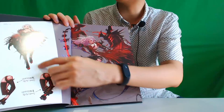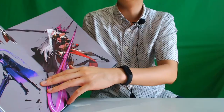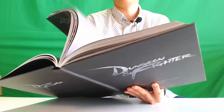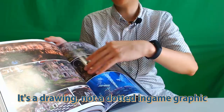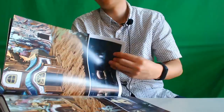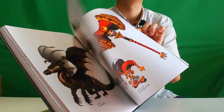So Female Slayer, and there's a little bit of conceptual arts on this side. Male Fighter. Majanga — Majanga was the newest class back then. And dungeons — it's drawing, not a dotted in-game graphic; it's all drawn. The lines are much smoother and beautiful, like painting. The original artwork of the monsters.